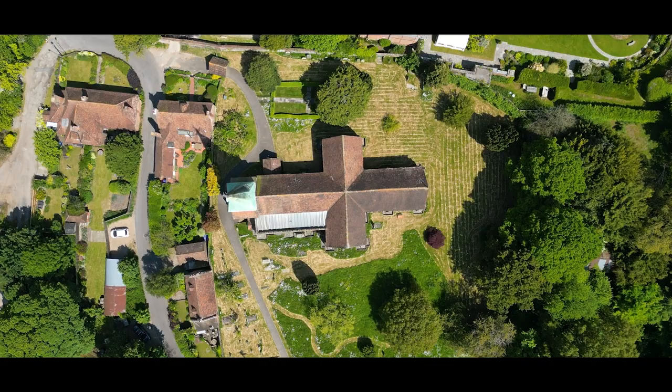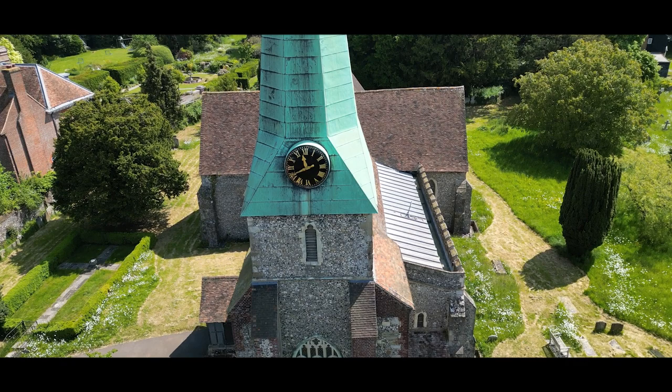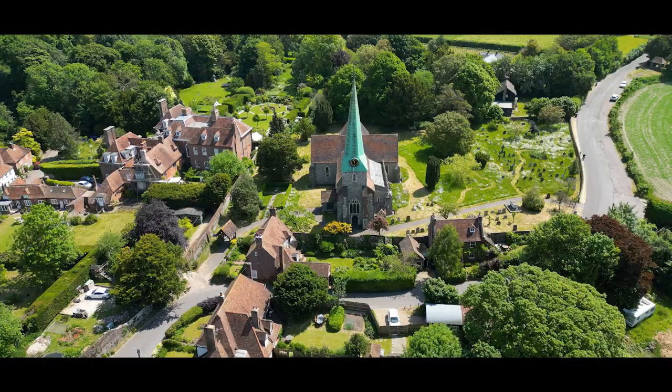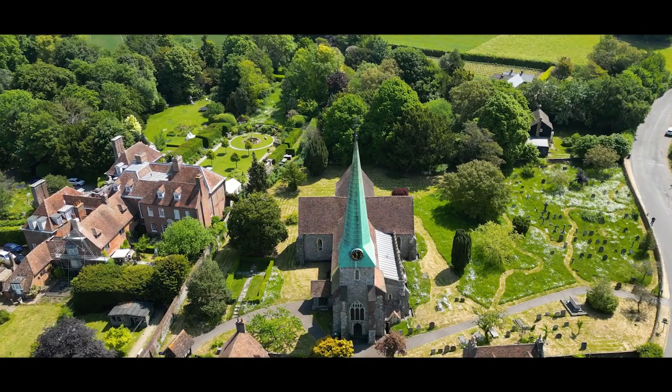Over the years, Barham Church has been a hub of community activity, hosting various events including concerts, art exhibitions, and heritage tours. The church is located in an idyllic setting, surrounded by the stunning Kentish countryside, offering breathtaking views and a peaceful atmosphere for visitors.